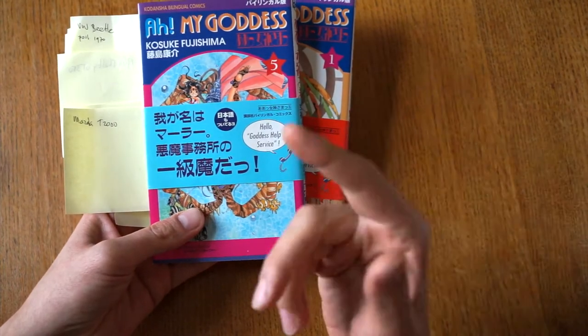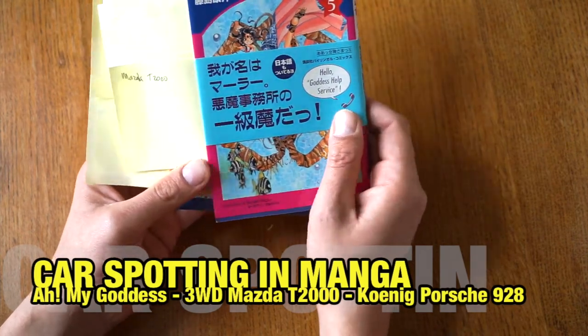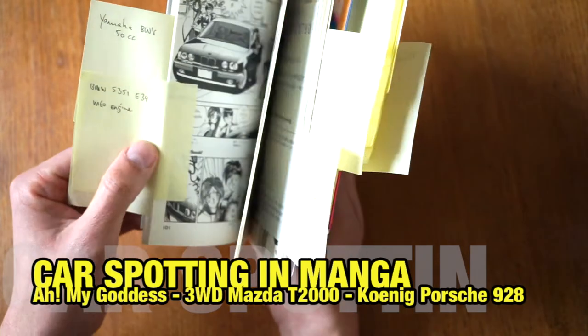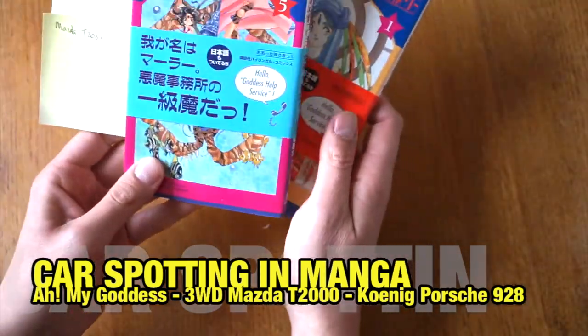Hey, welcome to another BAMPAI video. My name is Art and today we have another manga reading video. Manga reading basically means we're going to spot cars in manga. I'm going to flip through pages, find cars, find what type they are, tell you a little bit about it, and tell you a little bit about the background of these mangas.